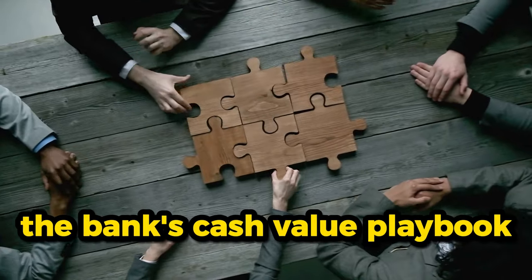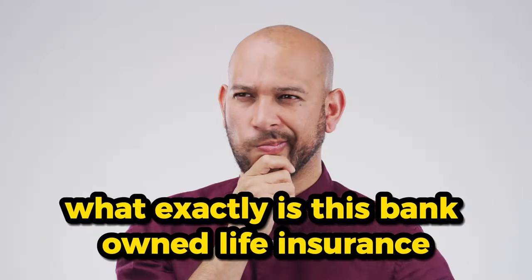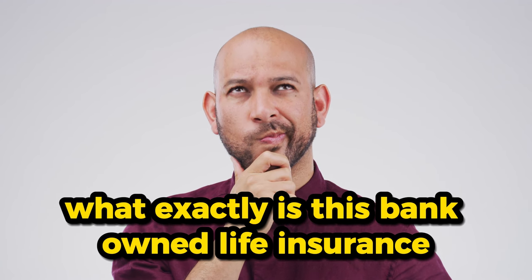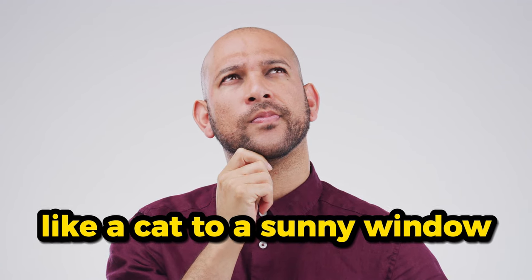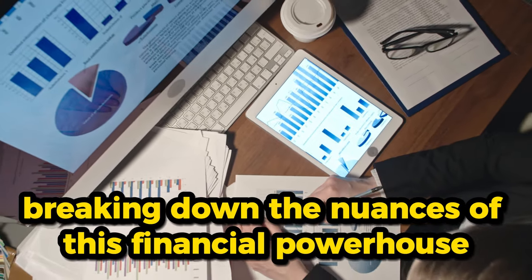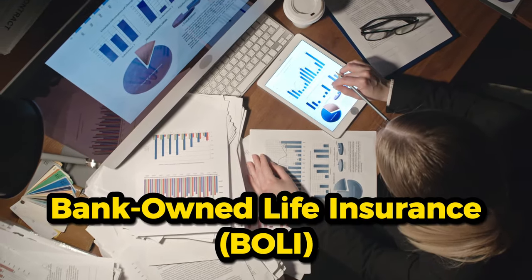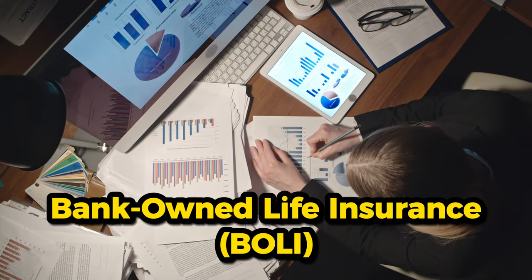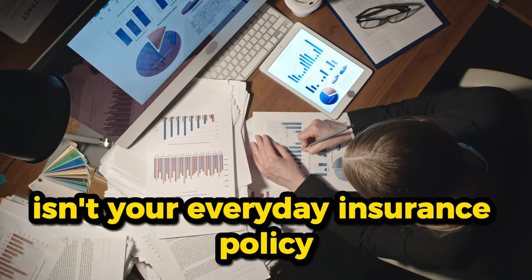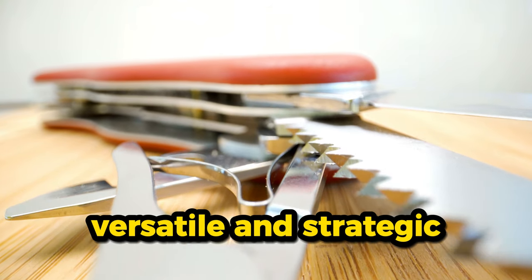Now let's unravel the BOLI mystery. What exactly is bank-owned life insurance, and why do banks cozy up to it like a cat to a sunny window? Bank-owned life insurance, or BOLI, isn't your everyday insurance policy — it's the financial equivalent of a Swiss army knife, versatile and strategic.